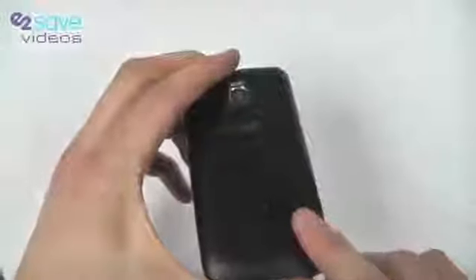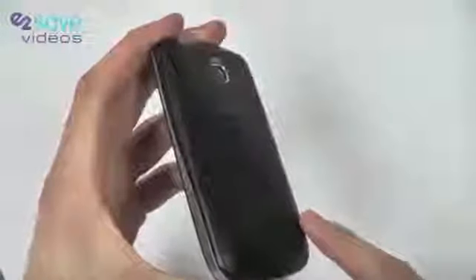Behind the back here, as well as the SIM card, we've also got the micro SD slot. LG are very good in the fact that they include a 2GB memory card in the box with the phone, and expandable memory is up to 32GB.